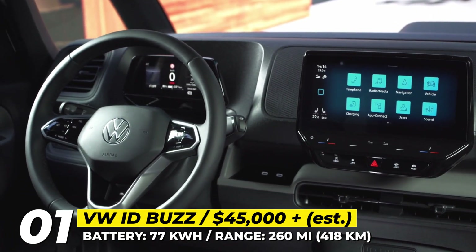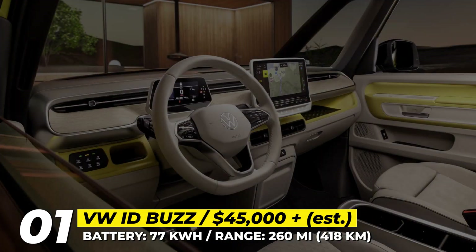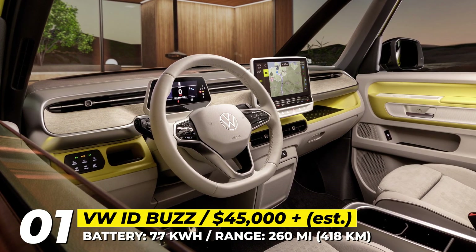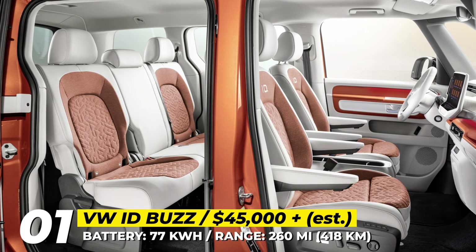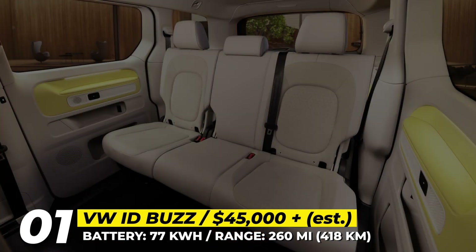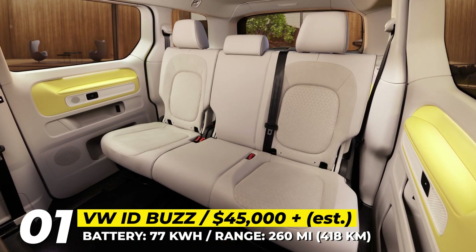The powertrain includes a 77 kWh battery pack that is reportedly good for 260 miles on a charge. No doubt a dual-motor all-wheel drive version will be shown pretty soon, and it's likely to get the familiar ID.4 powertrain with 295 horsepower.